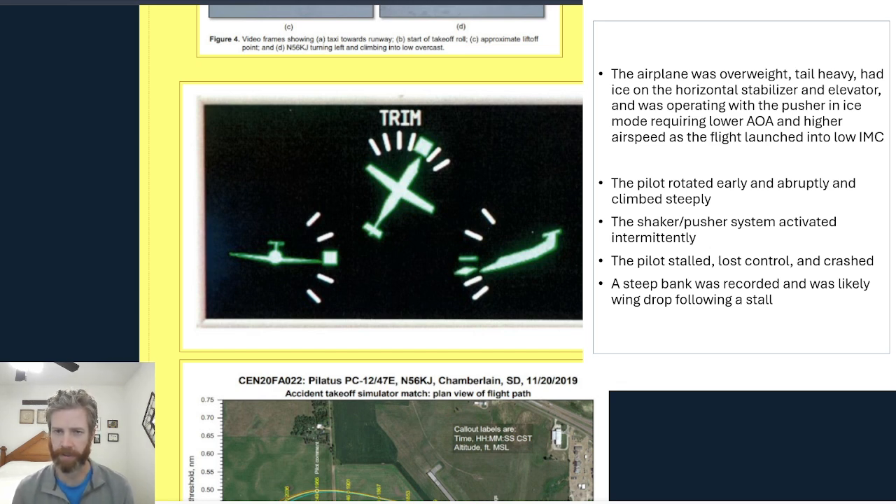The Swiss cheese model that we talk about in aviation — normally serious accidents like this are a result of links in the chain. There are several factors that come together to cause an accident. It's not normally just one mistake that's made. And in this case, certainly, you had a lot of precipitating factors that led to this accident.